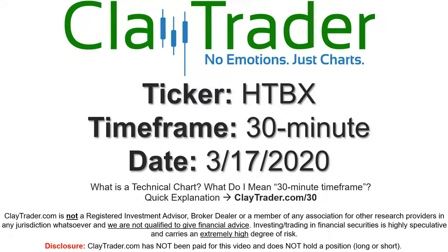Hey, it's Clay, and this will be a video chart on ticker symbol HTBX. We will take a look at the 30-minute time frame.